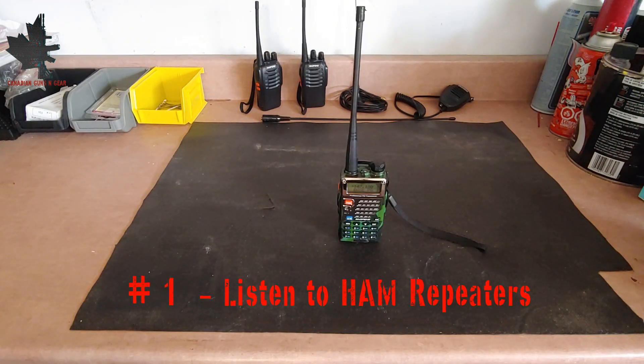Number 1 on the list is to listen to ham repeaters. The number 1 use for the UV-5R in an emergency situation is ham repeaters. Similar to cell towers, ham repeaters are located at high points and extend the range of short distance radios such as the UV-5R. No license is required to listen, but you must have a ham radio license to transmit. During an emergency, ham operators will usually be on local repeaters providing information about the situation. If you are in a situation where you need help, calling for help on the ham repeater is your best bet, since they're usually monitored by ham operators who will be more than happy to help.